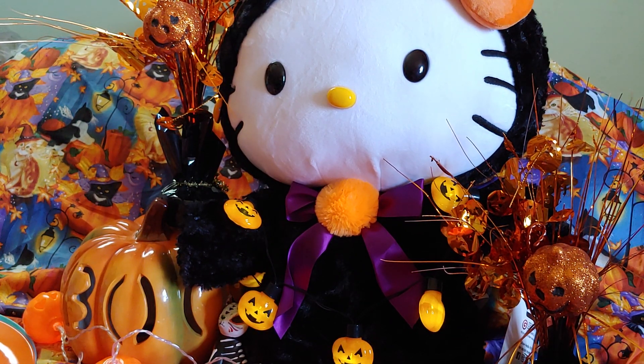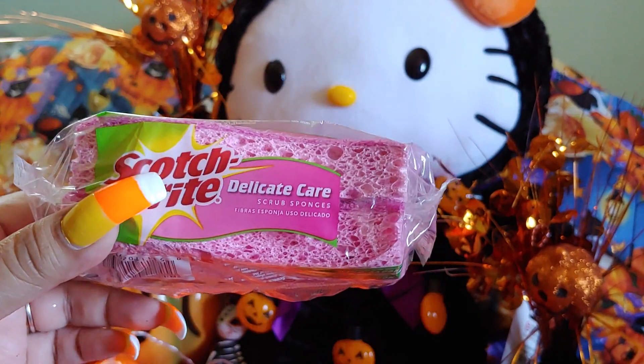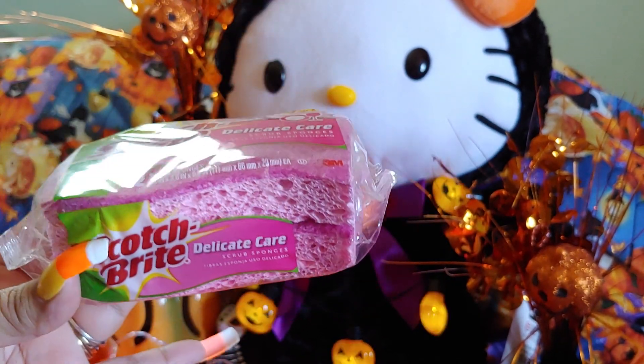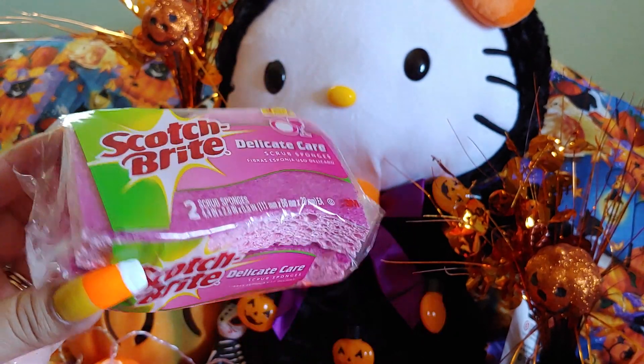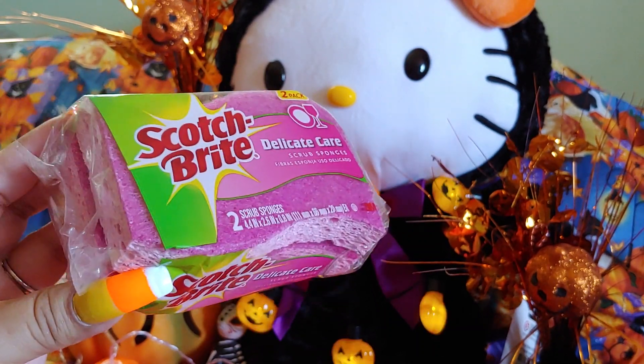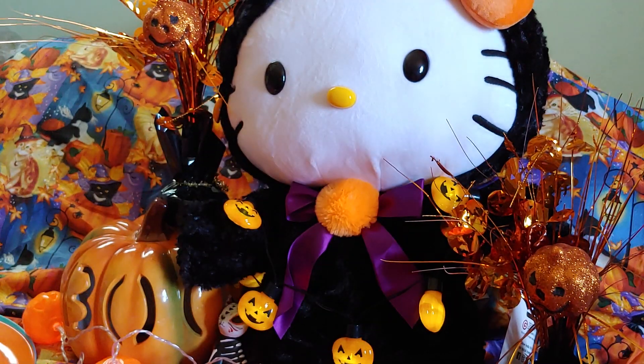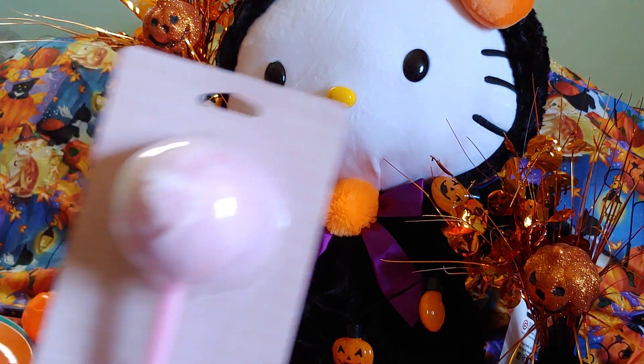That was everything from Dollar General — actually one more thing. I sent my daughter to get me Scotch-Brite pink sponges for dishes. I have to have pink ones and that's where I usually get them. You can get them at Walmart too, but she was already there after work so I asked her to grab some pink sponges and she knows they have to be pink.